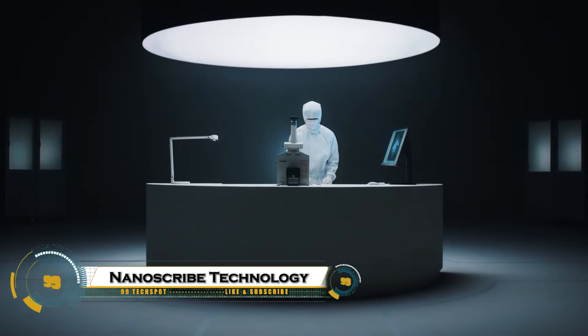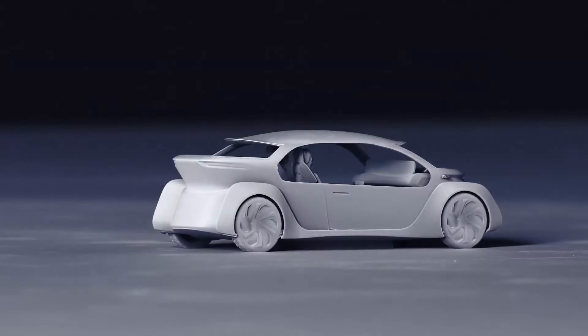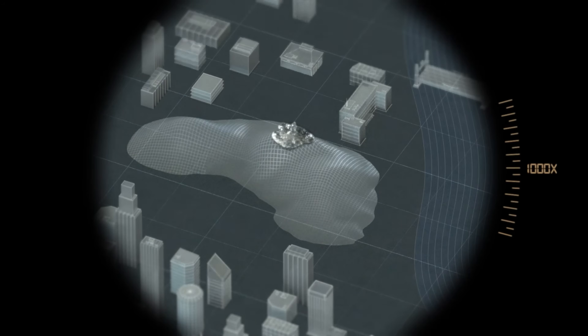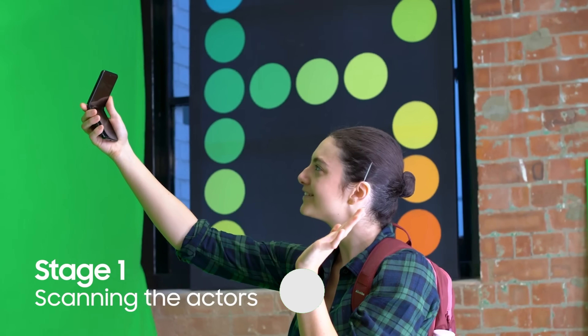Nanoscribe technology is a groundbreaking 3D printing method that allows scientists and engineers to create ultra-precise micro- and nanoscale structures with unprecedented detail. Using two-photon polymerization, Nanoscribe systems can fabricate complex geometries smaller than a human hair, opening possibilities in fields like photonics, biotechnology, microfluidics, and advanced materials.